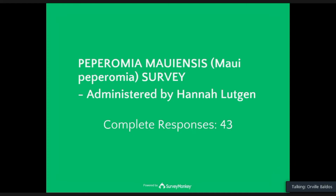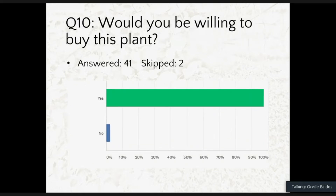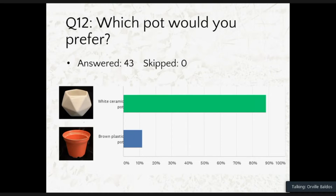We got about 43 respondents to this initial survey. When asked whether they would recommend this plant to friends and co-workers, most answered yes. Another question was whether they would be willing to buy this plant, and the majority said yes, since this is a rare plant not yet sold commercially. We also asked about presentation: which pot would you prefer, a three-inch ceramic pot or a three-inch brown plastic pot? Most answered they wanted the white ceramic pot because it's already dressed up.